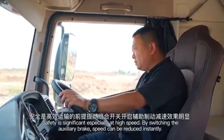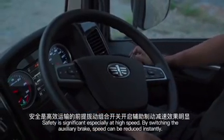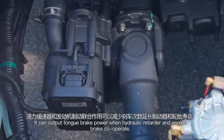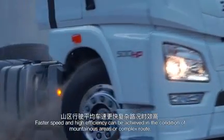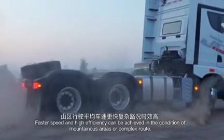Safety is significant, especially at high speed. By switching the auxiliary brake, speed can be reduced instantly. It can output strong braking power when the hydraulic retarder and engine brake cooperate, achieving faster speed management and high efficiency in mountainous areas or on complex routes.